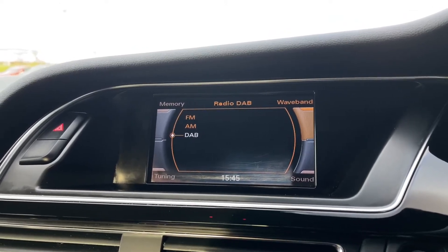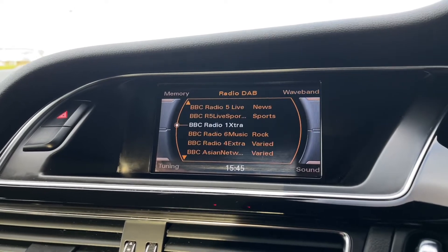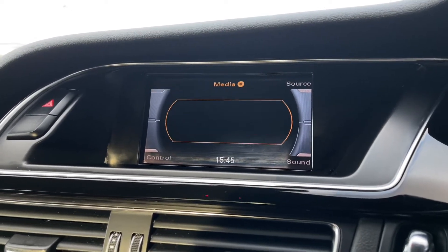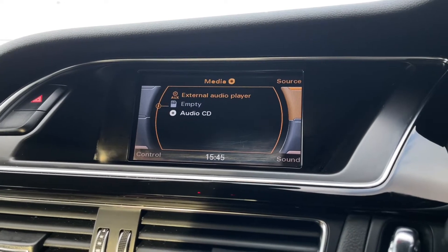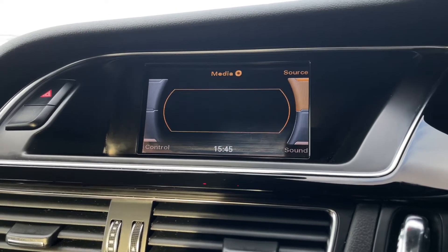Over to your main media system: you've got FM, AM and DAB radio stations, so plenty of music to be listening to. DAB offers stations from all across the country in a variety of genres. You also have an external audio player via aux, as well as a CD player and an SD card slot.